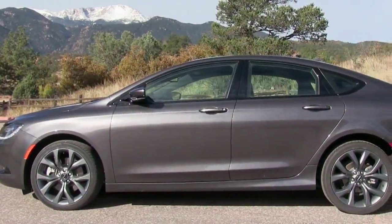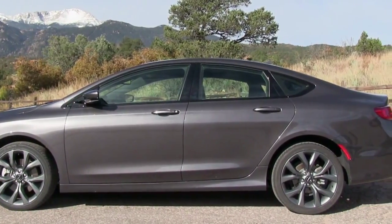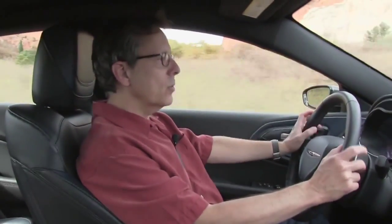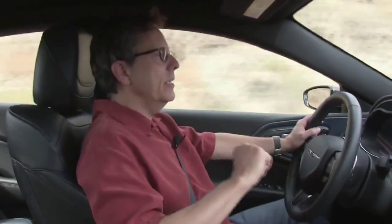Our V6 200S with all-wheel drive, navigation, backup camera, blind spot detection, black 19-inch alloy wheels, and other goodies listed for just over $34,000. There's a reason the Accord, Camry and Altima are such huge sellers — they don't compromise their family car values. The 200 is looking to trigger different emotions, even if you are buying it for your family. For more on this and other cars, trucks and SUVs, go to CarPreview.com and subscribe to our CarPreview YouTube channel.